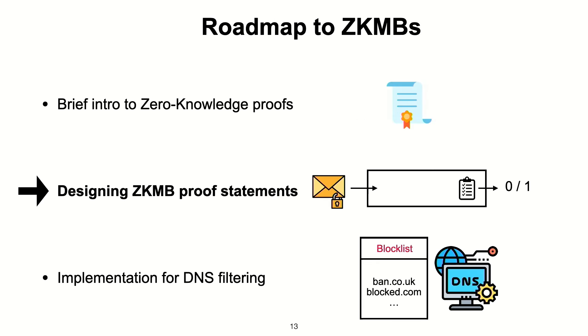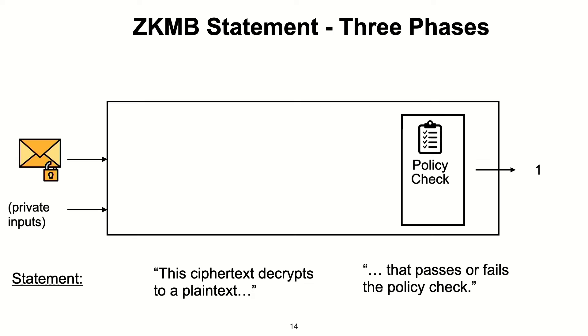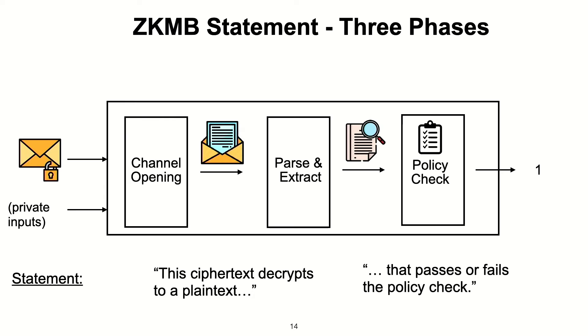Let's talk about what the statements actually look like for our ZK middleboxes. The goal of the client is to say that the ciphertext they sent decrypts to some plaintext that passes the specified policy check. The first phase is to get the plaintext from the ciphertext. The second phase is to extract the bits of information relevant to verify that the policy check passes. These are the three broad phases of a zero-knowledge middlebox statement, and you can substitute any policy check. In this talk, I'll zoom into just the channel opening part because it has some interesting challenges with TLS 1.3.